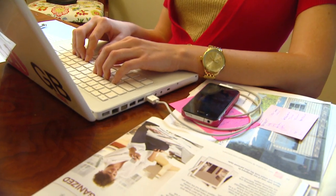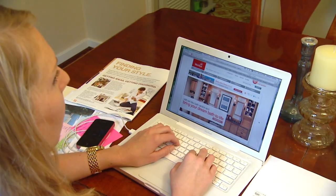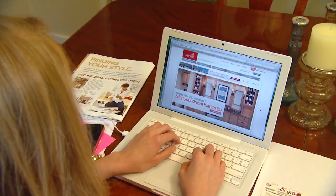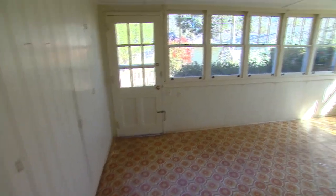One idea is to open the kitchen up to the sunroom behind it. The sunroom has a lot of light, so that would probably contribute once we open the wall between the kitchen and the sunroom.